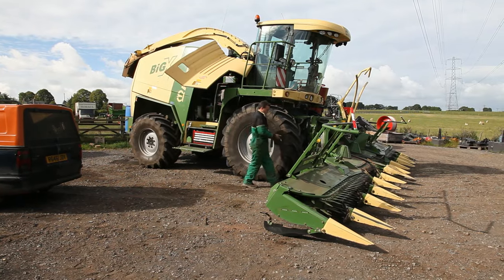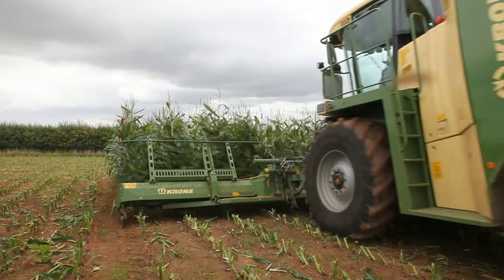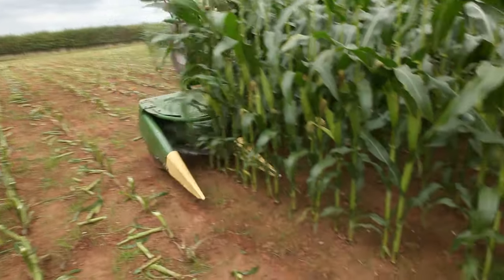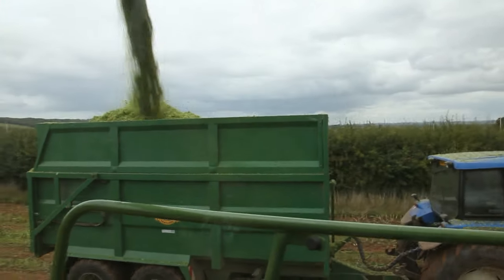The forage harvester is prepared for work. It harvests the maize silage, which the cows like to eat. It's amazing how we get the maize in. The field is harvested very quickly.